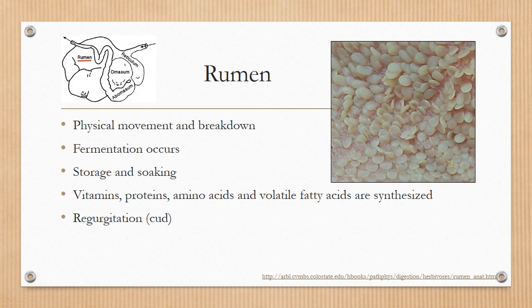The rumen is the first compartment of the stomach that the food will travel through. This is where physical movement and breakdown happens. This is also where fermentation occurs, where the food is stored and soaked for a short period of time. Also, vitamins, proteins, amino acids, and volatile fatty acids are synthesized in this part of the stomach.